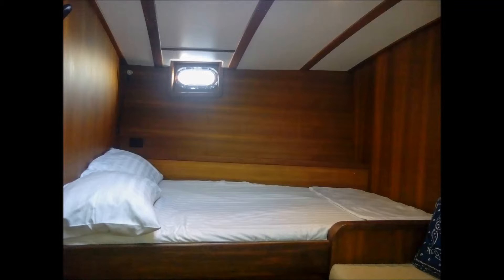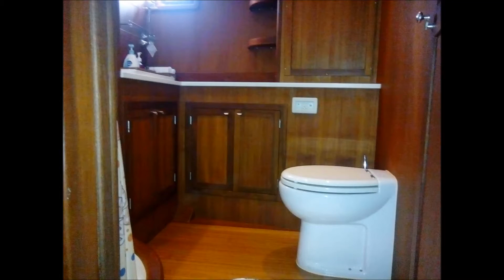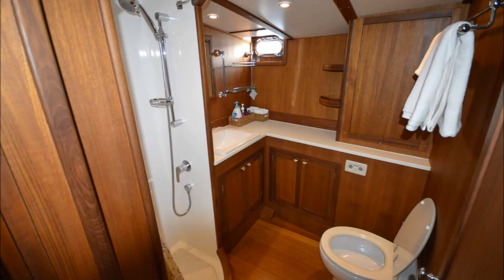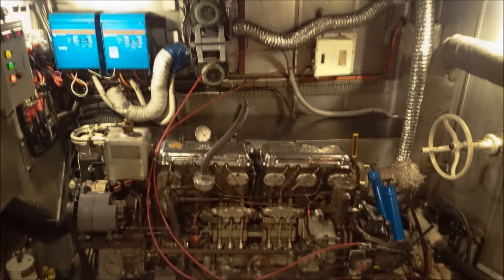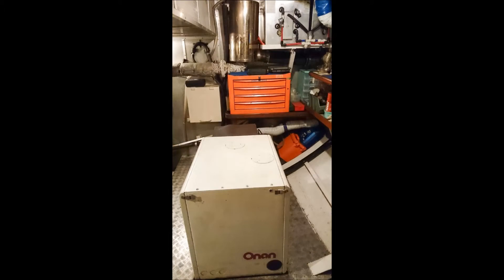No detail has been spared in her refit and she is truly a world-class sailing yacht. The attentive owners have spared no expense in the maintenance, care, and modernization of Jubileum, while her dedicated three-member crew has taken great pride in her upkeep. This exquisite Dawnbrook Pilot House 77 is priced to sell and all offers will be considered. Please contact Josh McLean, the listing broker, today.